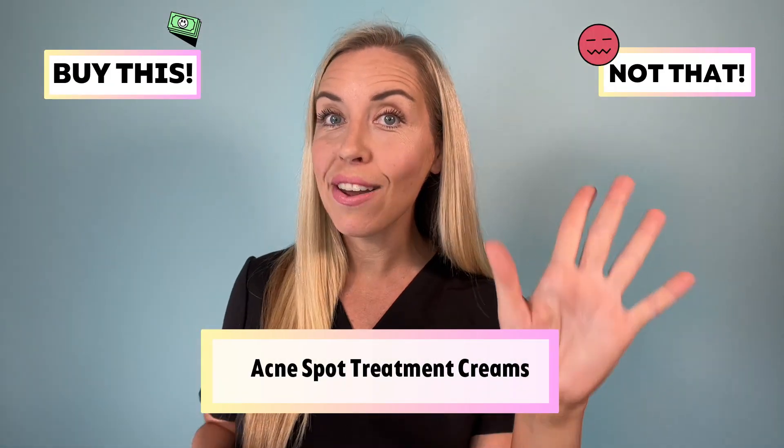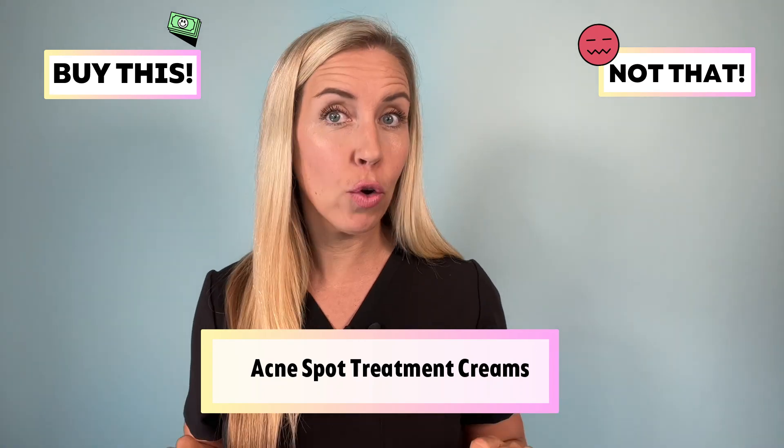In this video, I am telling you to buy this, not that, for acne spot treatment creams. These are treatment creams that you can buy to put on those single juicy and inflamed pimples on the skin. They can be a very powerful addition to your acne skincare routine because they truly help resolve your pimples so much more quickly, and they're great tools to help keep your hands off the skin so you can avoid picking or popping pimples, which helps prevent scarring or hyperpigmentation.